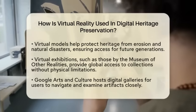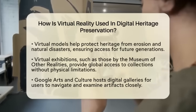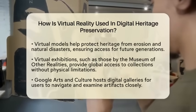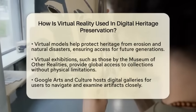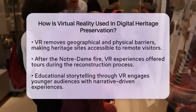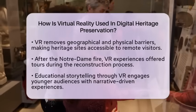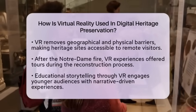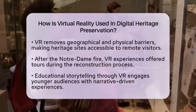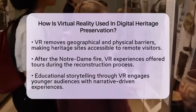Accessibility is another key benefit of virtual reality. It removes geographical and physical barriers, allowing remote visitors to experience heritage sites. For example, after the Notre Dame fire, virtual reality experiences provided tours during the ongoing reconstruction. This technology is particularly beneficial for individuals with mobility challenges, offering immersive access to spaces that might otherwise be hard to reach.